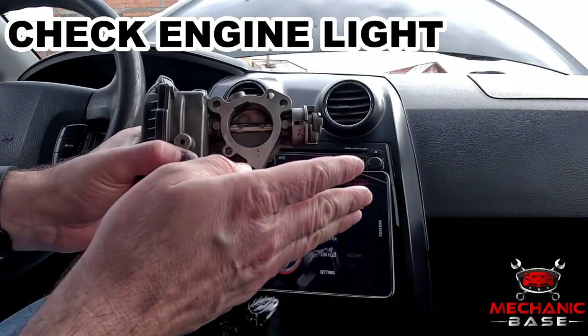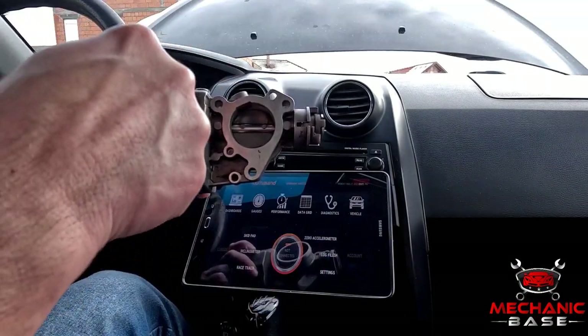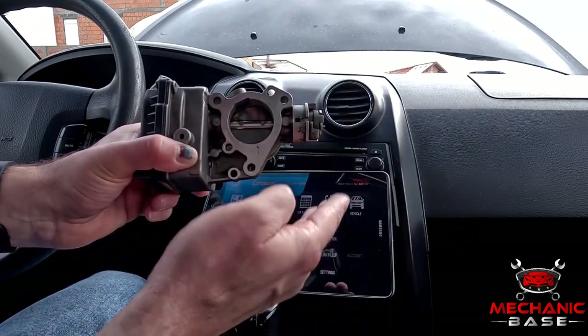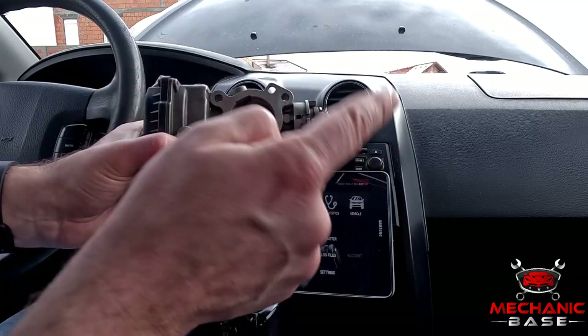Having learned how the throttle body works, it's now time to see what'll happen when it doesn't. Because the throttle body controls how much air is going into the engine, any problems with its operation may cause all sorts of running issues. Most throttle bodies have an angle sensor on their side which tells the ECM at which position the throttle plate is. And if the ECM detects the throttle body is not opening or closing as it should, it will trigger a check engine light.